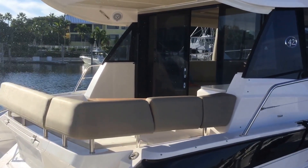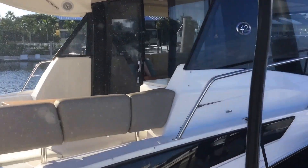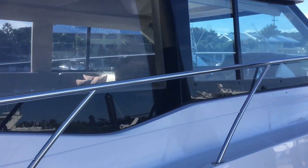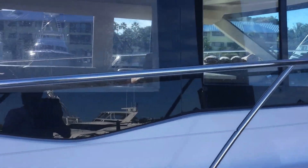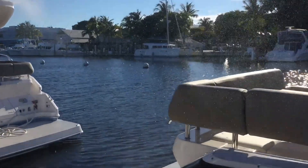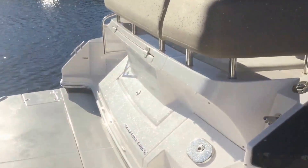Hey guys, this is Kyle Kelly from Kelly Sport taking you through a brand new model introduction here. This is the 42 Sport Coupe, 42 Express, just released at the Regal Dealer Meeting for 2017. There are a lot of really neat features aboard this boat, and I'll take you through a general walkthrough.